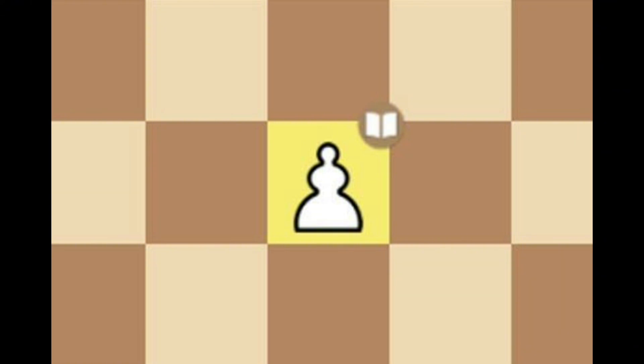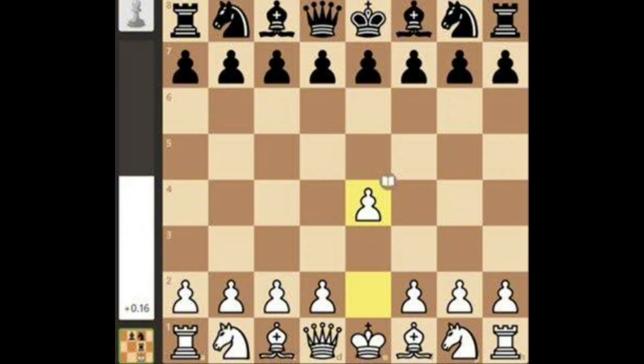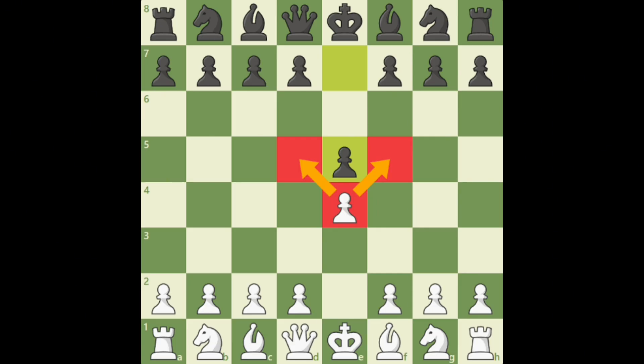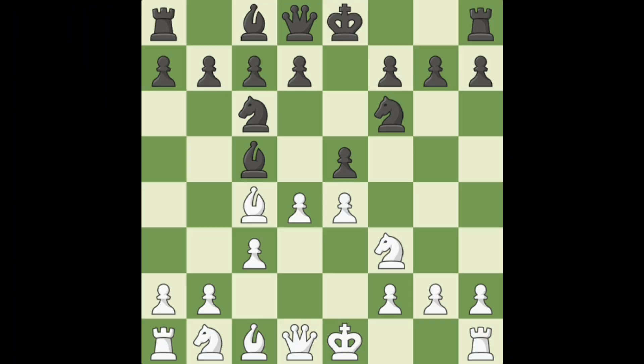Book Move: a book move is a move commonly found in opening theory and used by strong players for many years. It follows proven strategic principles and leads to known, balanced positions. Book moves help players reach solid middle games while avoiding early mistakes or risky experimental ideas.